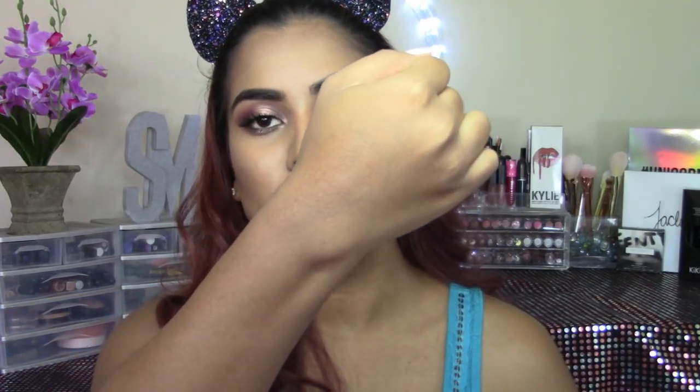These liquid lipsticks are really bomb. They are really comfortable on the lips and they don't dry out your lips too much. I feel like they do transfer though — let's do the transfer test. Give Me Mocha doesn't really transfer.